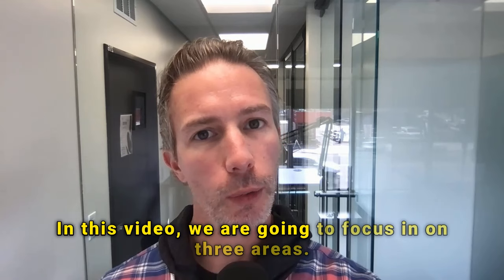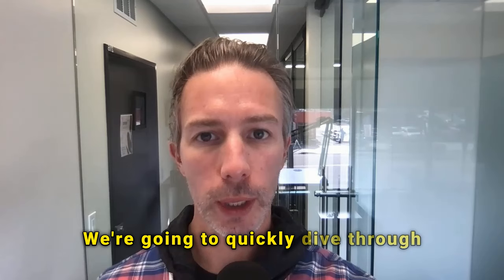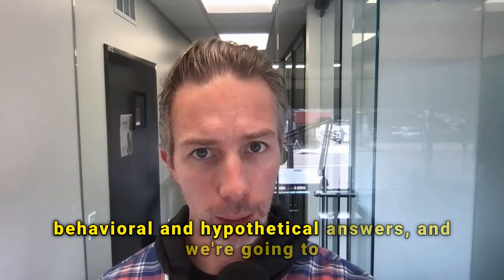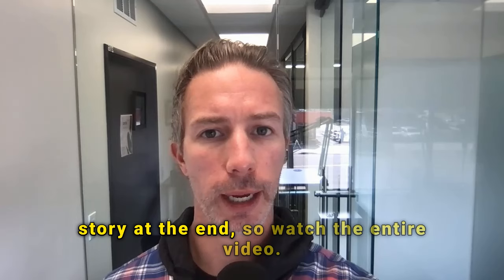In this video, we are going to focus in on three areas. We're going to quickly dive through some general topics and considerations. Then we're going to heavily focus in on where to share these details in both your behavioral and hypothetical answers, and provide some sample examples as well. And lastly, I want to provide a quick story at the end, so watch the entire video. Let's dive in.